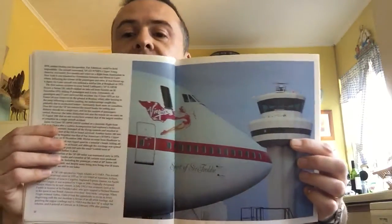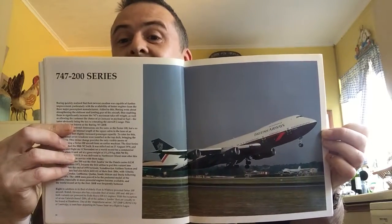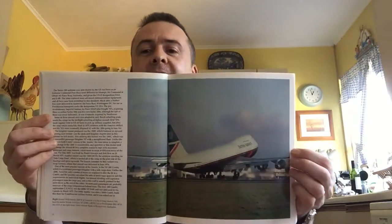Spirit of Sir Freddie — Freddy Laker, the great airline pioneer, put out of business of course by these guys amongst others. The 200 series — classic aircraft. Just beautiful proportions. There's another one taking off — I think that might be from Gatwick. Yes it is, heading to Bridgetown, Barbados.